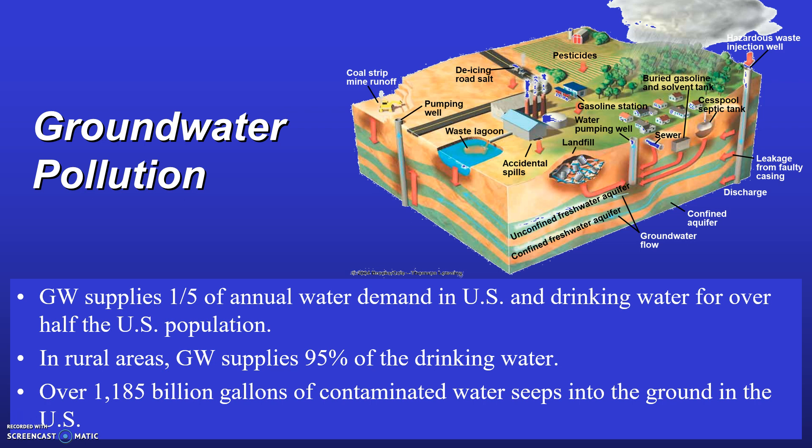It's important to protect our groundwater resources not only because contamination is difficult to assess and clean up, but also because groundwater contamination can persist for such a long time due to how slowly groundwater moves in the subsurface.